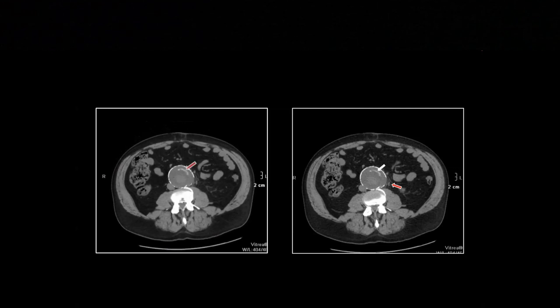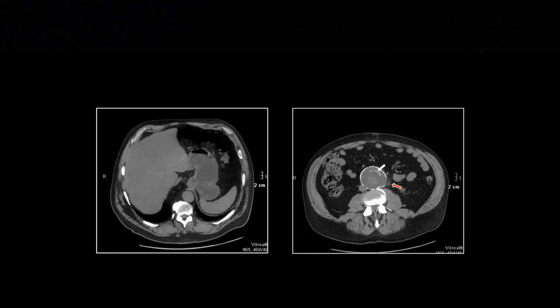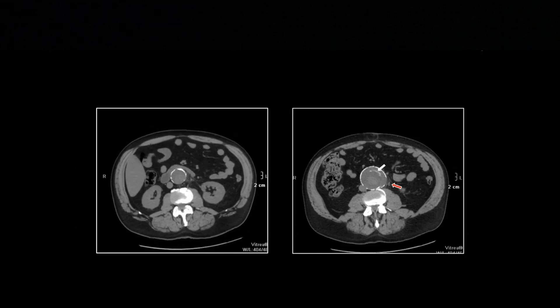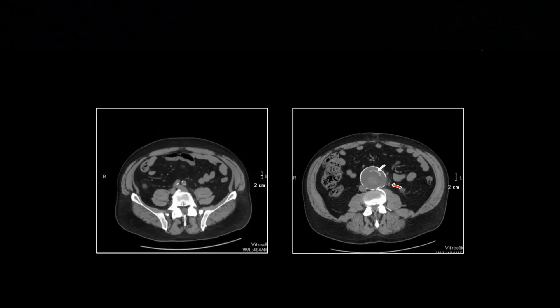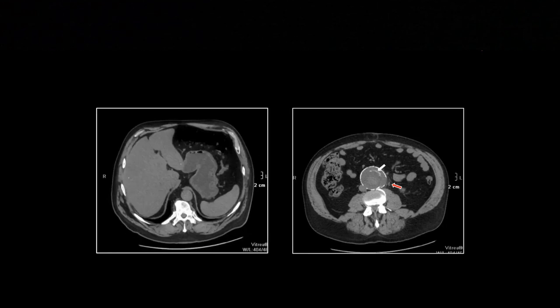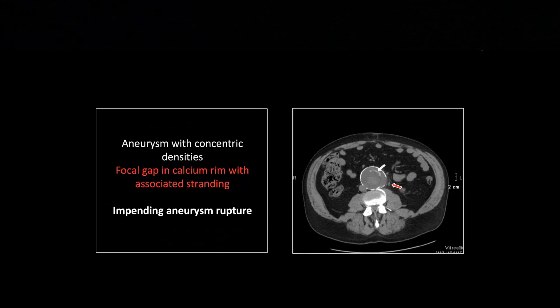So a couple of reasons to think this is an impending rupture: you've got the tree ring finding that suggests stuttering expansion, and then you've got the rarefaction of the calcified wall with adjacent stranding. That one is just about to blow — impending aneurysm rupture with tree rings.